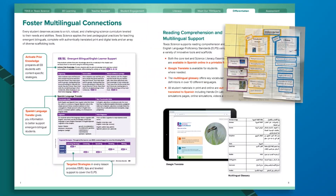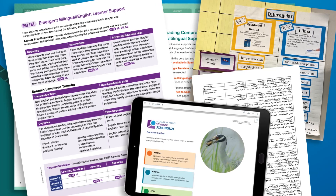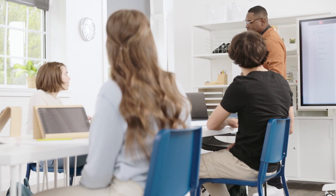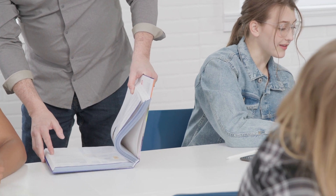And for teachers working to incorporate meaningful targeted strategies for their emergent bilingual and English learner students, McGraw-Hill Texas Science ensures each student can find their voice and work towards mastery of the standards.